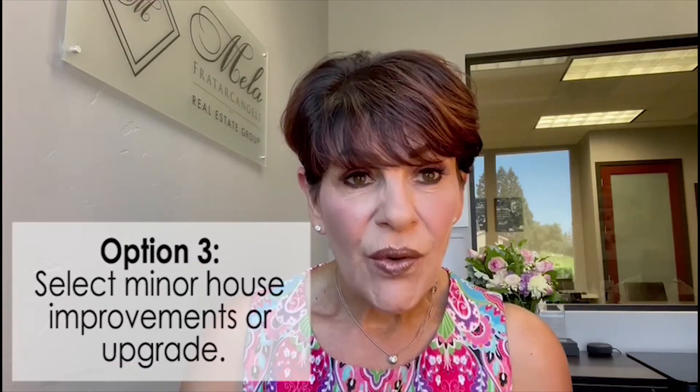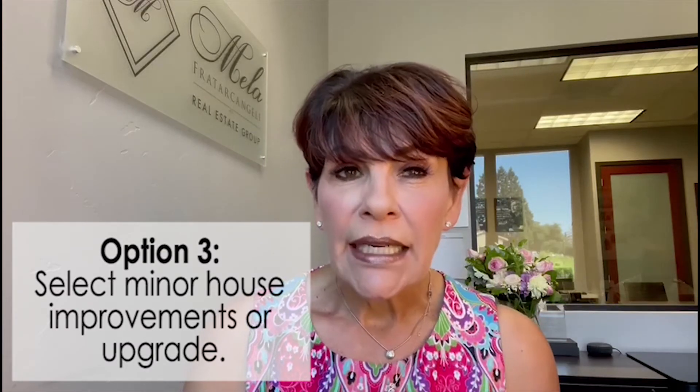The third option available to you is to make select improvements or minor upgrades. In this situation, you're going to increase the appeal of your home to a variety of buyers, and there might be some improvements that you haven't made that a buyer is willing to overlook. Also, if your home is in a really desirable location, this is going to help you get a higher price for your property.